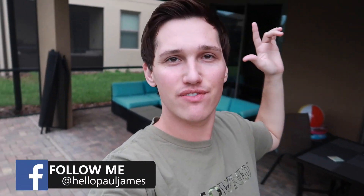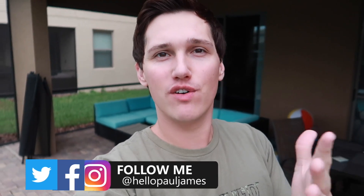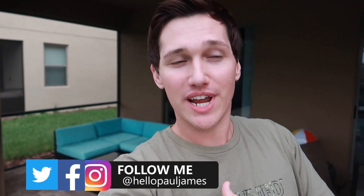What is going on guys? Paul James here and right now we are standing in the backyard of my Airbnb property. In this video I'm going to explain to you how to make passive income on Airbnb.